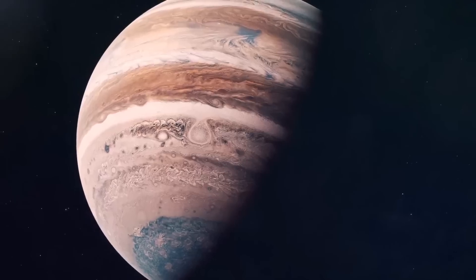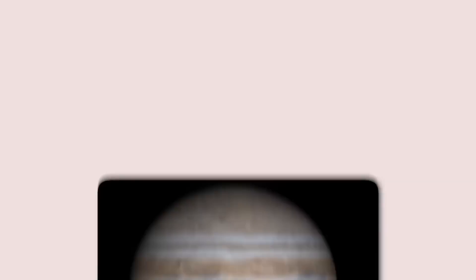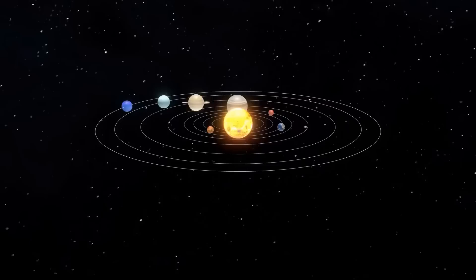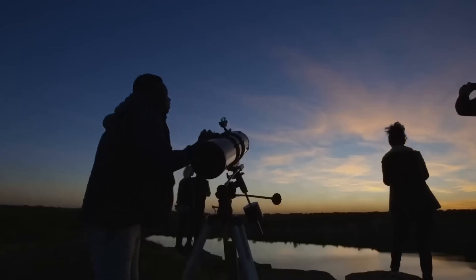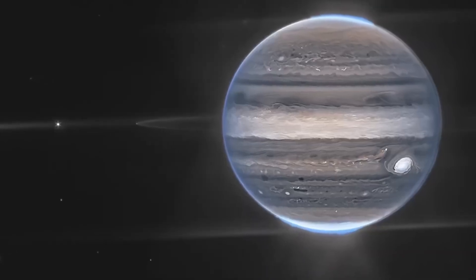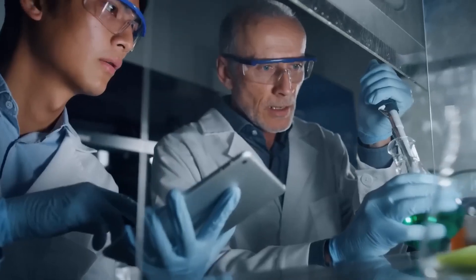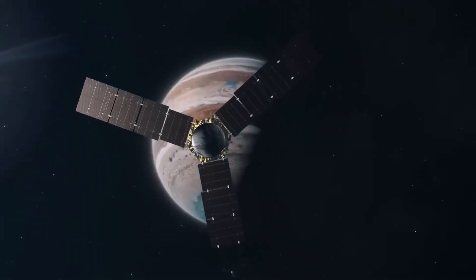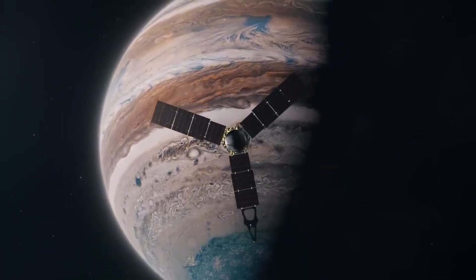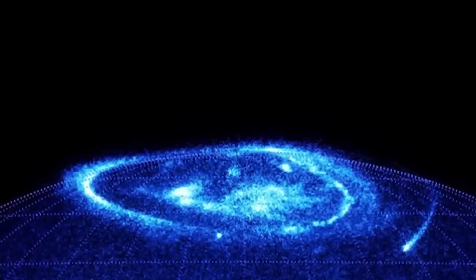Beyond Mars, we venture into the Asteroid Belt, a fascinating region filled with numerous celestial bodies. One particularly intriguing asteroid is 6478 GT, a misleadingly named celestial object that appears to resemble a comet. Imaged by Hubble in 2019, GT possesses twin tails, a feature more commonly associated with comets. Scientists believe this phenomenon is caused by the Yarkovsky effect, where solar radiation exerts a small but steady force on irregularly shaped objects, gradually increasing their rotation speed. In GT's case, its 3.5-kilometre-wide body has been spinning faster over time and now completes one full rotation every two hours, pushing the limits of what an asteroid can endure. This rapid rotation generates centrifugal forces stronger than the asteroid's gravity, causing loose material to be ejected into space and forming the distinctive tails.